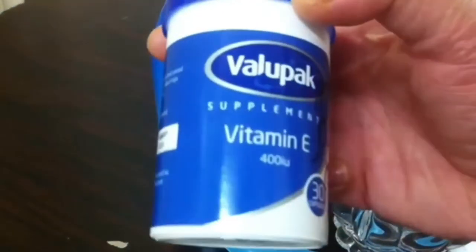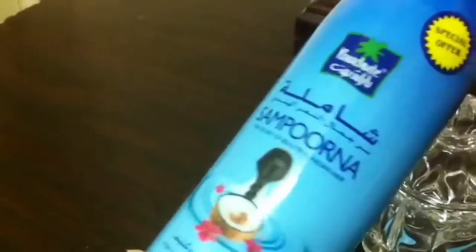We have a vitamin tablet — any company that you can use. It's coconut oil, any company that you can use.